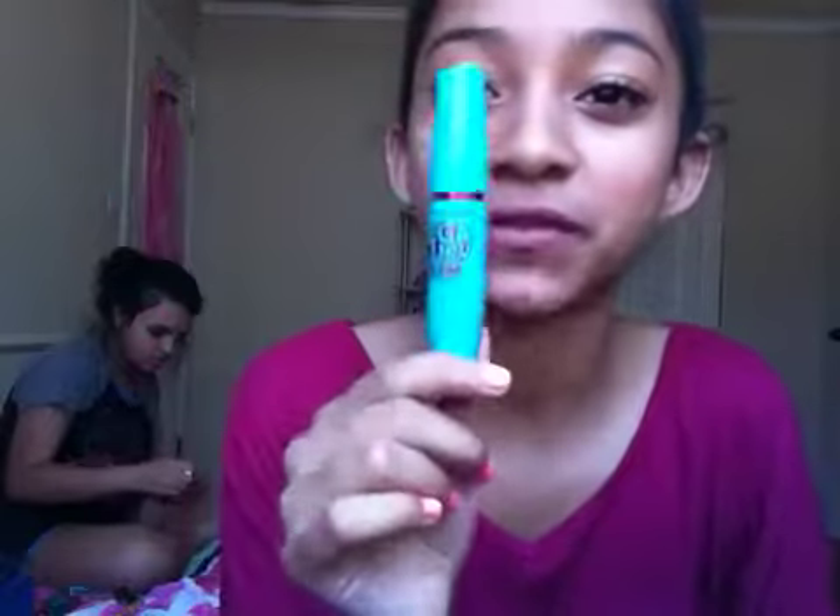The second thing I'm using — it's actually not mine, I borrowed it from her — it is the Maybelline Mega Plush Volume Express Mascara. I'm using that one, and I really like it.